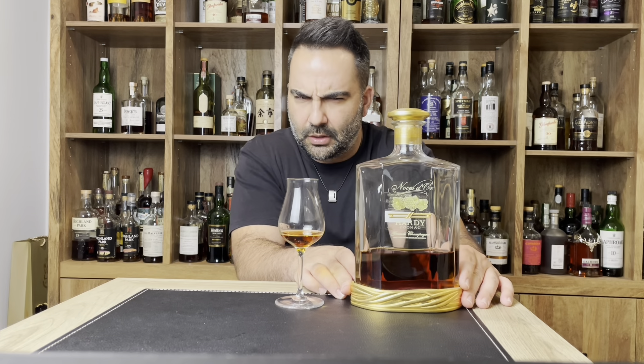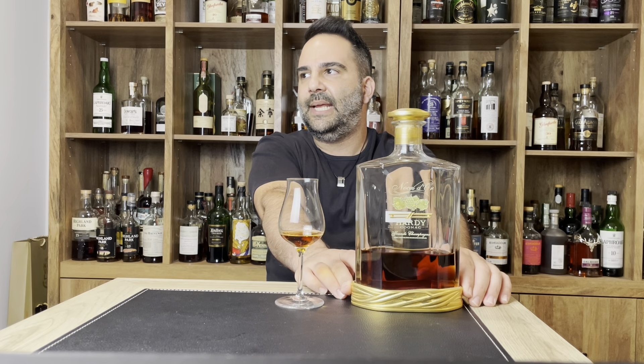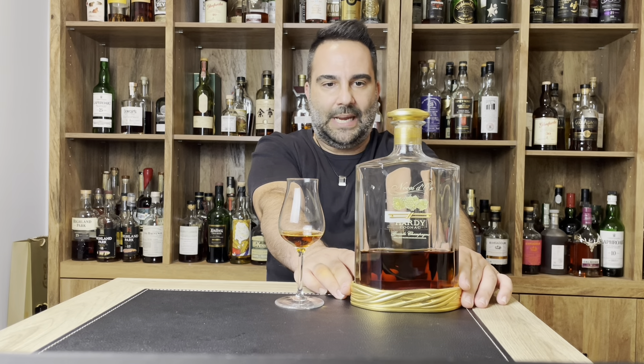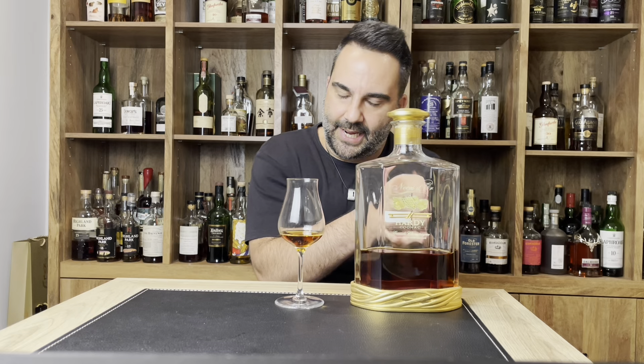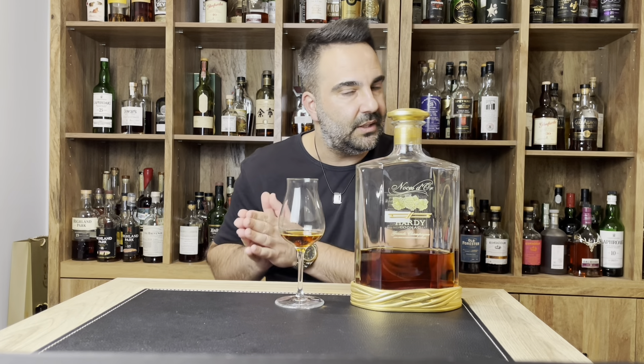These are a little tricky to find around me now. They used to be readily available, but now they tend to be sold out at most places around me here in Southern California. They seem to be ranging somewhere in that $300 to $400 range, about $350-ish. It used to be a little bit cheaper, but if you factor in that it's a 50-year-old cognac, it's not a terrible price when you think of it in that sense.